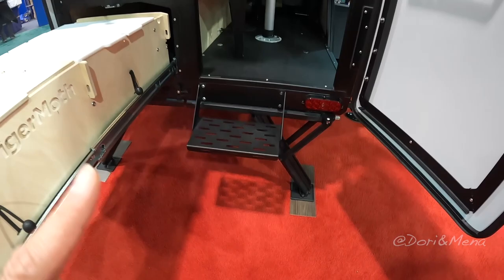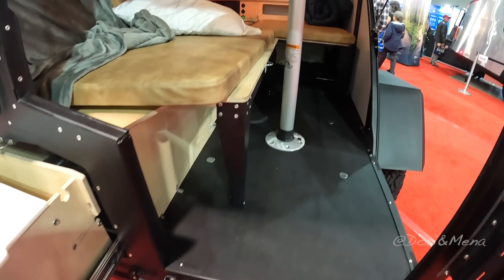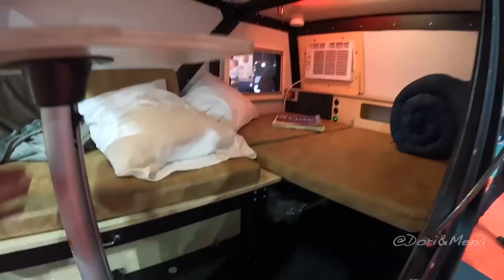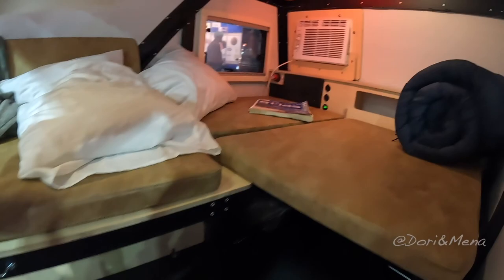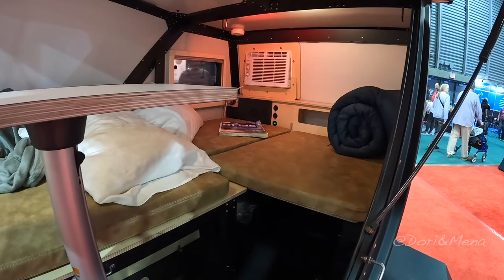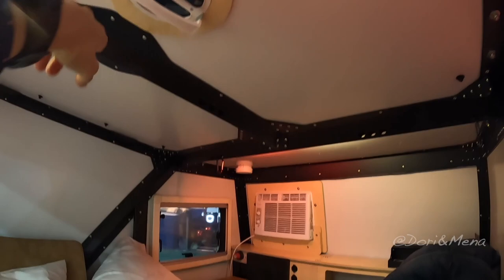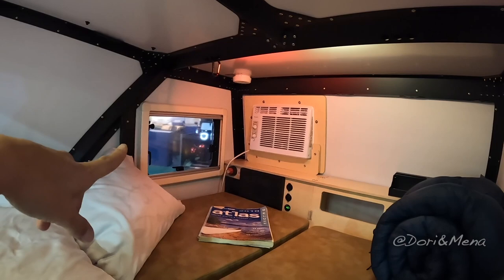The stairs are a little high, so people with reduced mobility might have a hard time. Even for me it's quite high. This section comes out and you have your bed — it looks like at least a double, maybe a queen. You have a smoke detector, a little roof vent, and a window with a screen for air circulation.